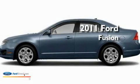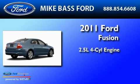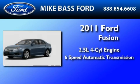This is a brand new 2011 Ford Fusion. It features a 2.5-liter four-cylinder engine and a six-speed automatic transmission.